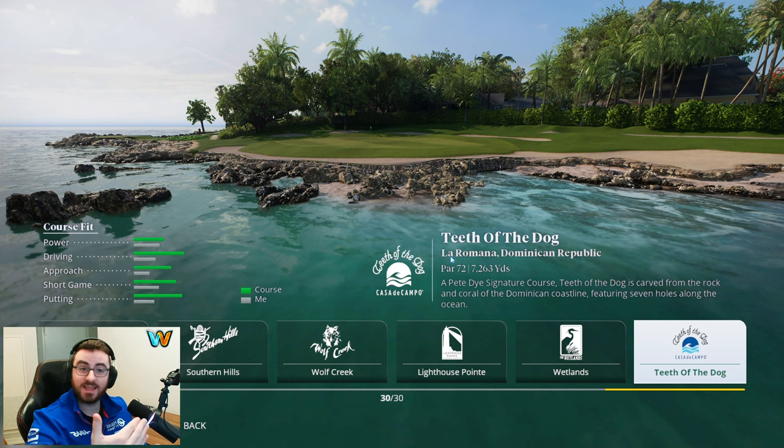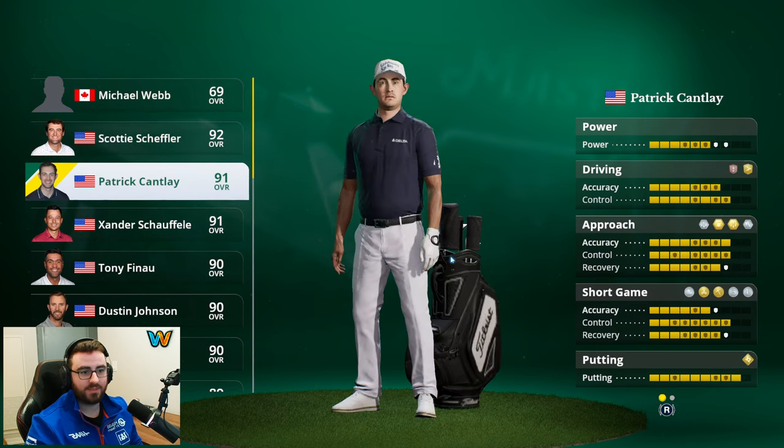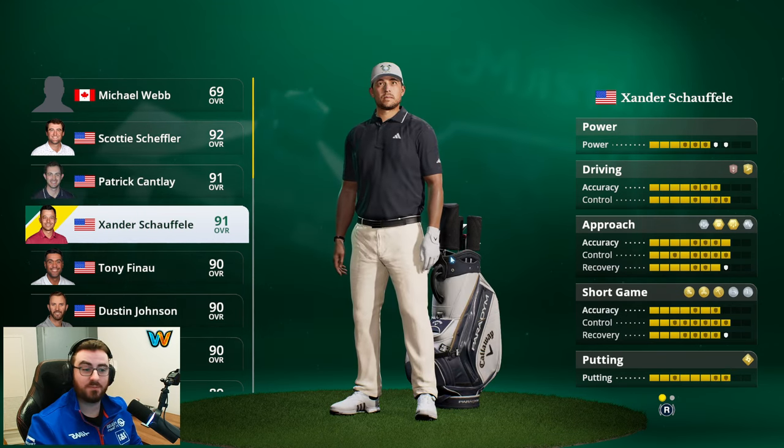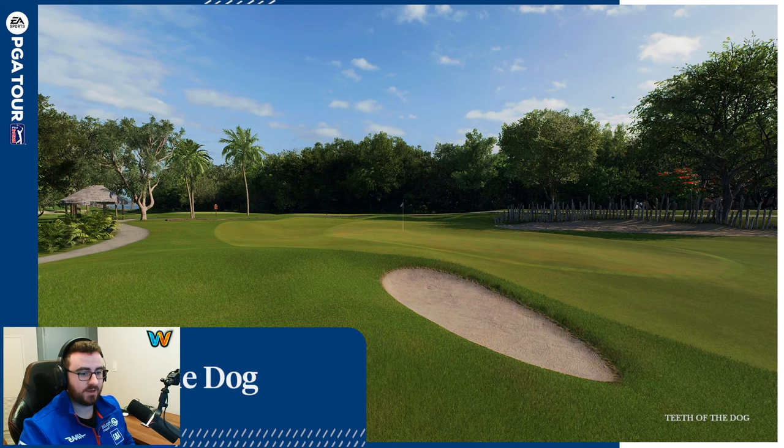We get to experience everything inland as well — palm trees — I mean, when you go to an island course you really can't be upset with your surroundings. But it's going to be those seven ocean holes I can't wait to dive into and see how they're designed. So far we've experienced Augusta and TPC Boston, both designed to absolute perfection. Today we're playing all 18 holes as Xander Schauffele, who comes in at a 91 overall.